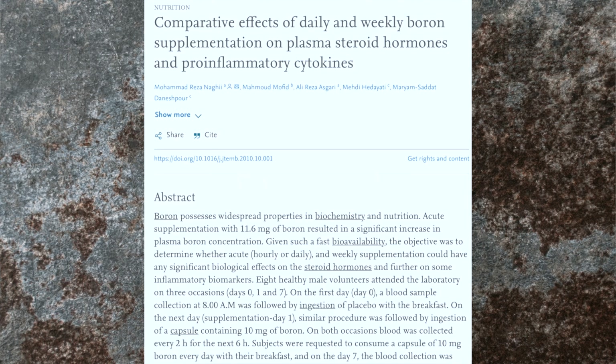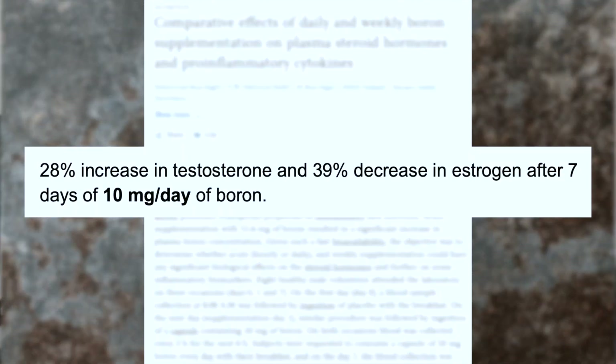Looking at another study from 2010, after seven days there was a 28% increase in testosterone and a 39% decrease in estrogen. The dose in this study was 10 milligrams per day of boron. This study did not measure inflammation biomarkers, but it did show an effect on testosterone at 10 milligrams per day.